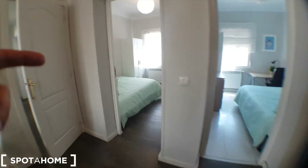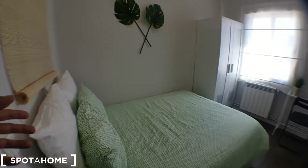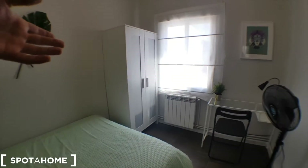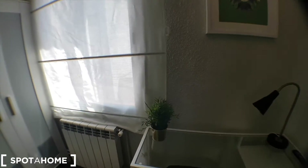And we've got bedroom number three, which is this one, with the same double bed. We've got our wardrobe, and a desk, and a fan as well. And the views are pretty much the same.